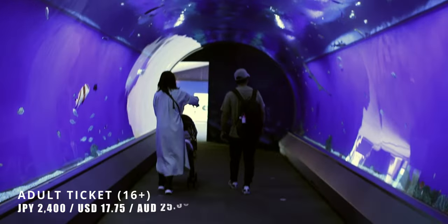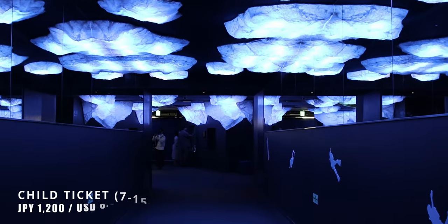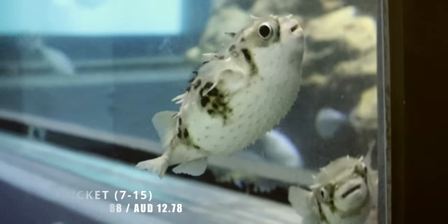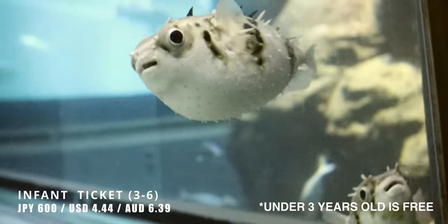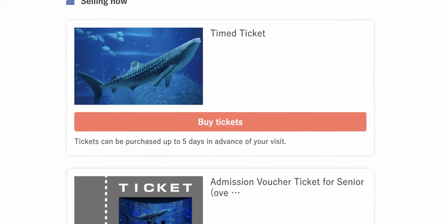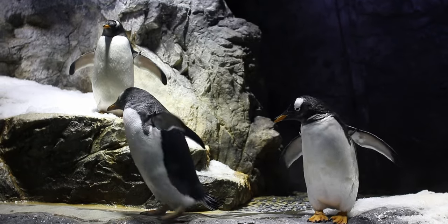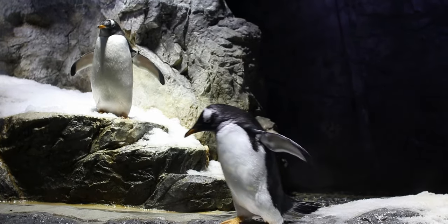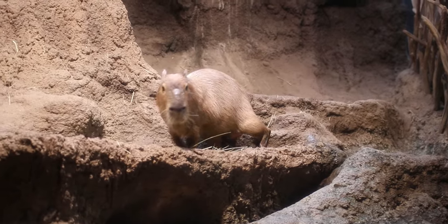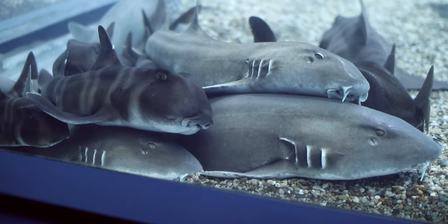Entry costs 2,400 yen for adults, which is anyone 16 and over. Children aged 7 to 15 cost 1,200 yen, and the infant ticket for 3 to 6 year olds is 600 yen. Due to COVID, you'll need to make an online booking for a timed entry ticket beforehand. Osaka Aquarium is one of Japan's premier aquariums, housing some 30,000 creatures. It's recommended that you spend at least two and a half hours here, discovering the animals of the Pacific Rim.